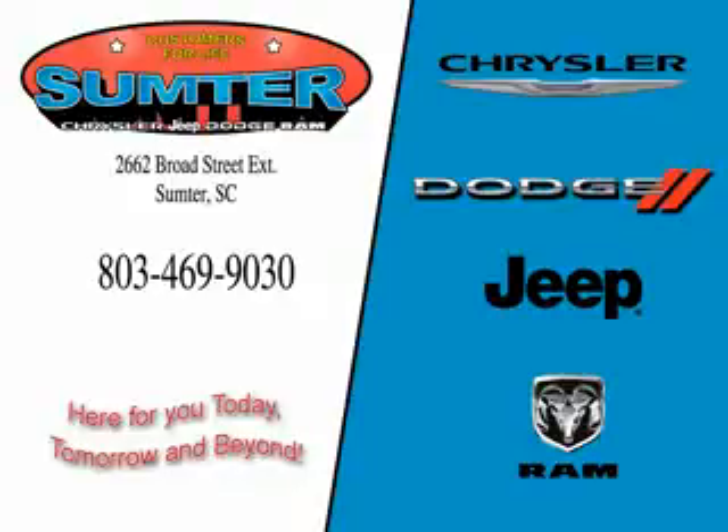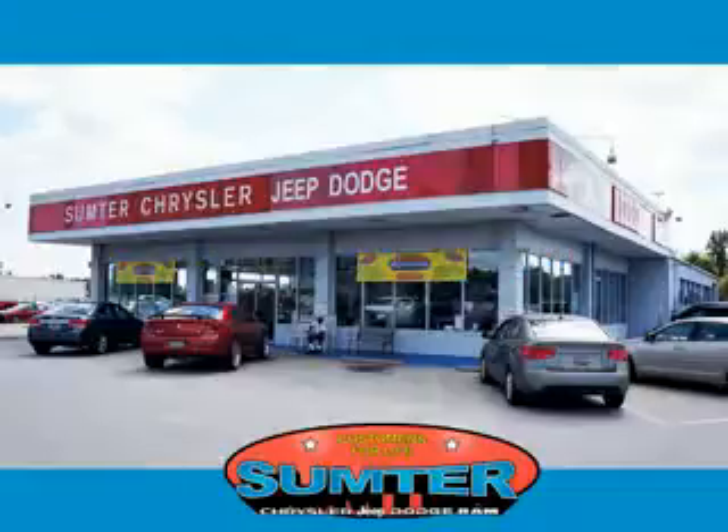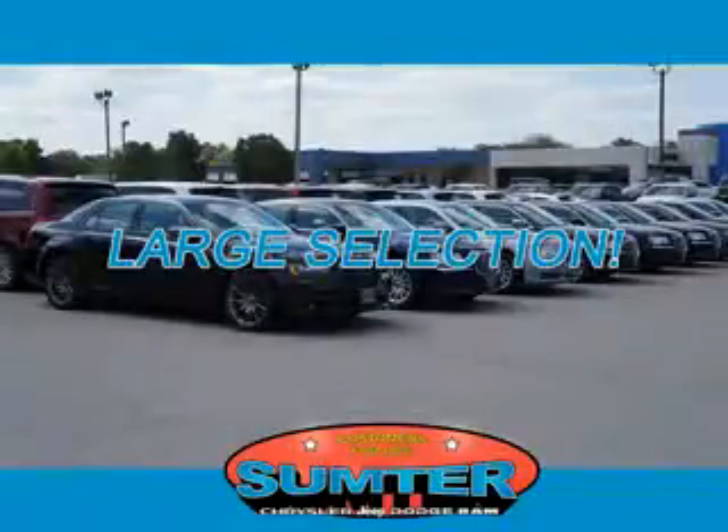Thank you for shopping Sumter Chrysler Dodge Jeep Ram. We deliver outstanding value and service every day. Let us earn your business. Check out this silver 2014 Jeep Patriot SUV Sport, equipped with a 4-cylinder engine and an automatic transmission.